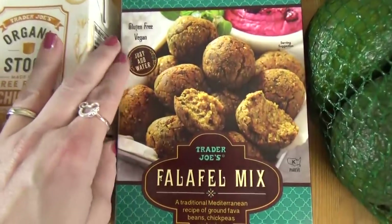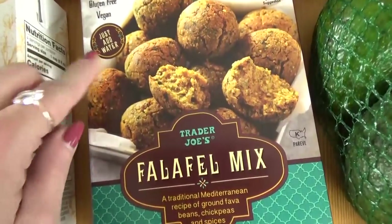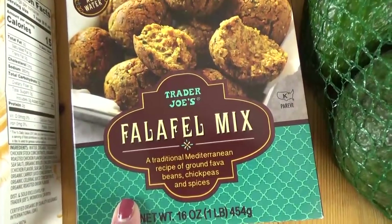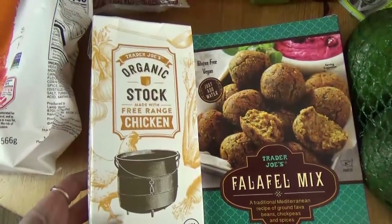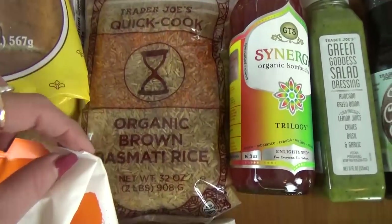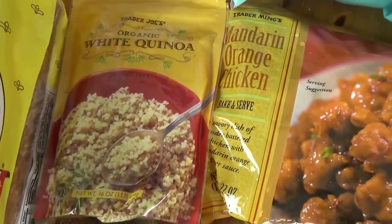I also got something new this time. This is a gluten free, vegan, just add water falafel mix. Now I'm a big fan of falafels — I'm not sure this is gonna go in my diet plan this week, but it looks delicious. Next to that I picked up a container of chicken stock. This is a really good price at Trader Joe's, and I just needed one box. We also got some quick cooking brown basmati rice, and some white quinoa.